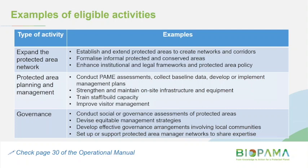Activities related to expanding the protected area network or scope include establishing and extending areas, creating networks and corridors, formalising informal protected areas, and strengthening institutional and legal frameworks. A major activity category is protected area management and planning — this includes conducting protected area management effectiveness assessments at the site level, strengthening and maintaining on-site infrastructure and equipment, training staff, building capacity, and improving visitor management.